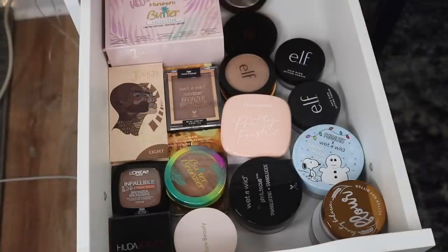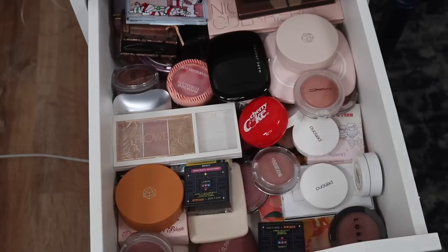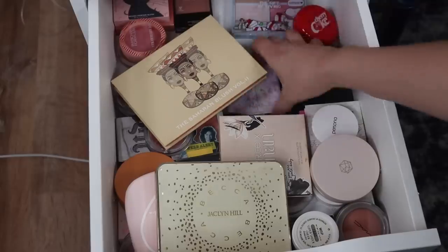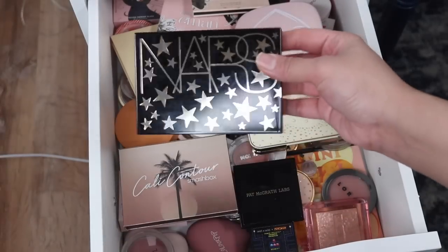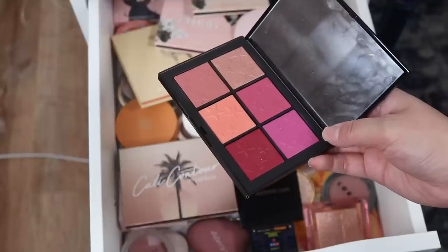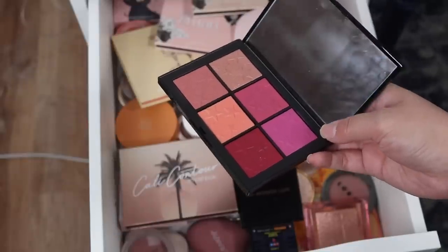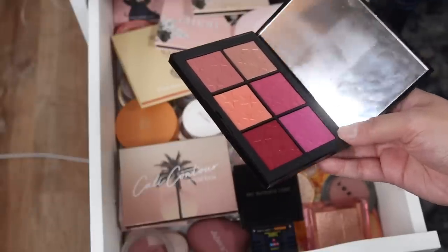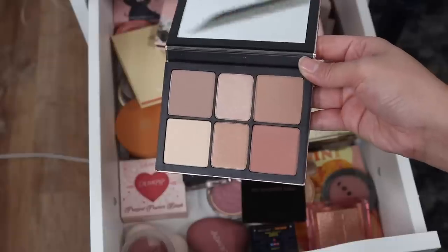Let's move on to blushes and highlighters. I do have both blushes and highlighters in here, and I think I'm going to take out the highlighters and work on the blushes first. First up, the NARS Rising Star Cheek Palette. These are very sheer blushes, so even though they look really intense, they don't go on the cheeks the same way that they look in the pan. I'm going to keep it and keep trying it because it does work for me overall. The Smashbox Cali Contour Face Palette has blushes, highlighters, and bronzers - I've only tried this a couple of times and I'm going to keep playing around with it.